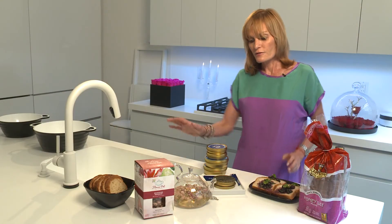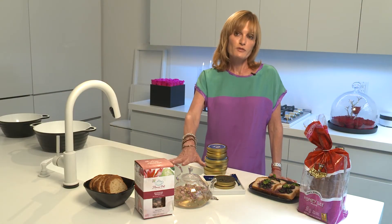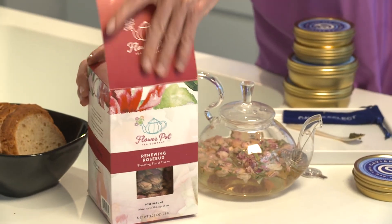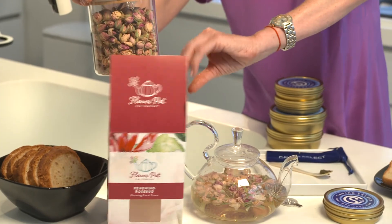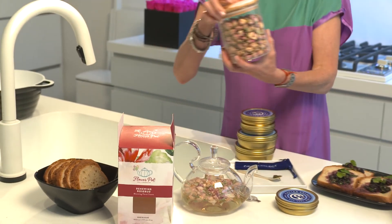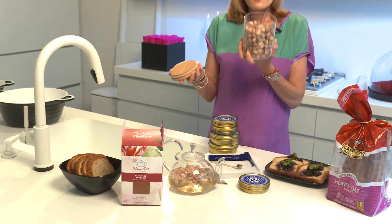Then we have Flower Pot Tea. This is rosebud tea. Rose has many good qualities like vitamin C which helps to reduce acne, and it also contains omega-3s which help to give skin a healthy glow.